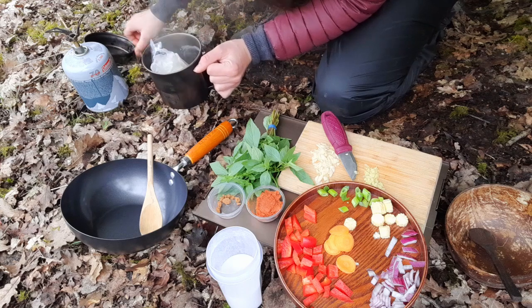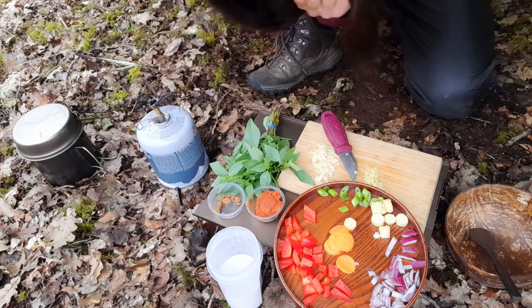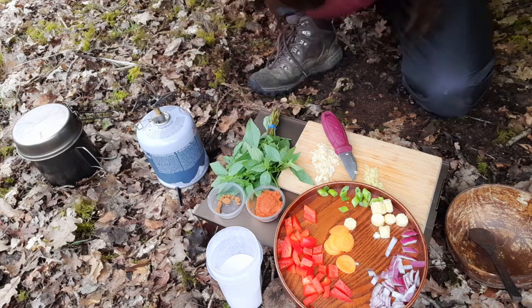I'm just going to leave that in the pot now — hopefully it'll stay warm. I'll get this curry made.